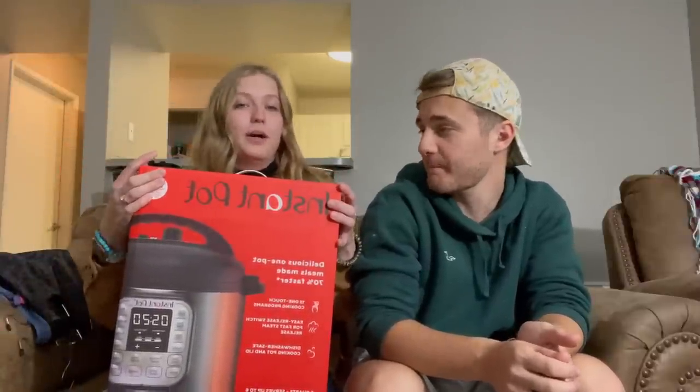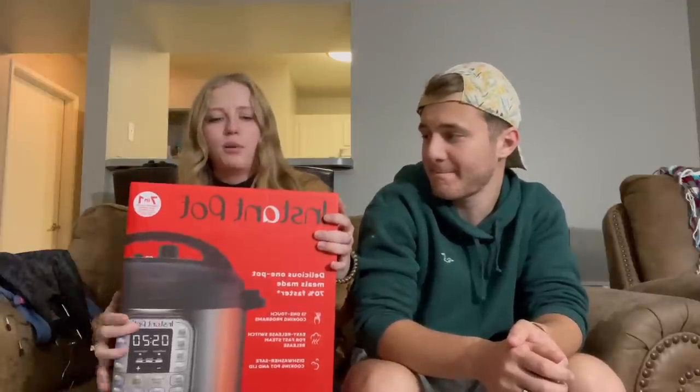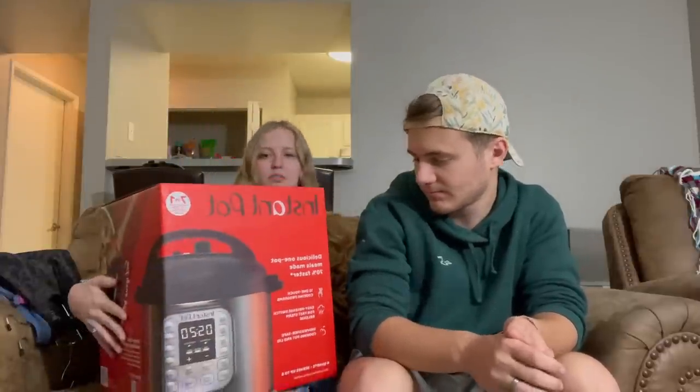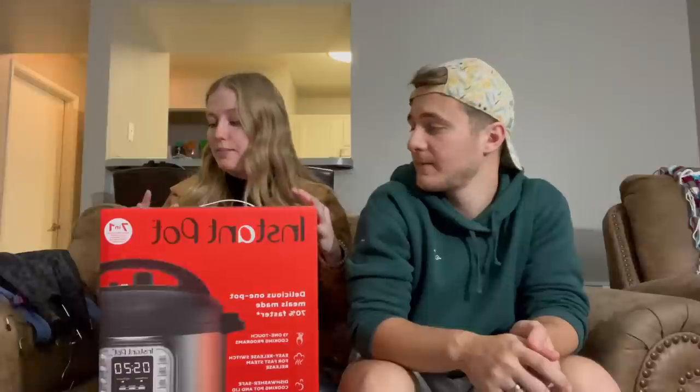It's an Instapot. My mom loves this thing, so I'm excited to learn how to use it. It's like a crock pot but way faster — it's a pressurized cooker. You can steam things, cook things; it's all-inclusive. Right here it says poultry, beans, meat, soups, rice, multigrain, steam, yogurt — all kinds of things. If anybody has this, please comment some recipes, tips, or tricks, because I feel like it'll be super useful but I have no idea how to use it yet.